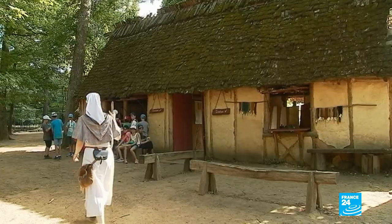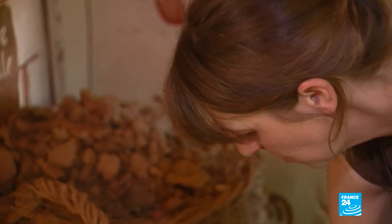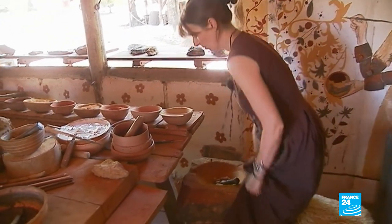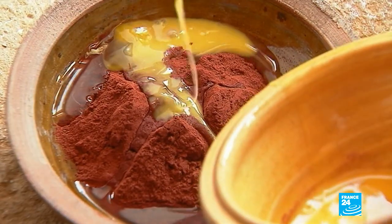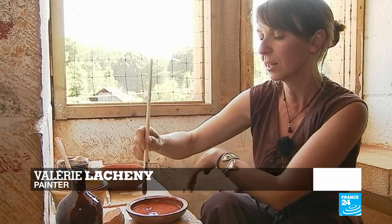As the construction of the castle progresses, new crafts become involved in the project. That's the case for painting. Here too, only local materials are used. The pigments are made from ochre from the quarry, sand and soils. These are mixed together with rabbit skin glue, a beaten egg and some water — a medieval process that has stood the test of time. Mural paintings that aren't subjected to rubbing have proven to be very resistant. The oldest surviving murals in France date from the 13th century, which shows it works.